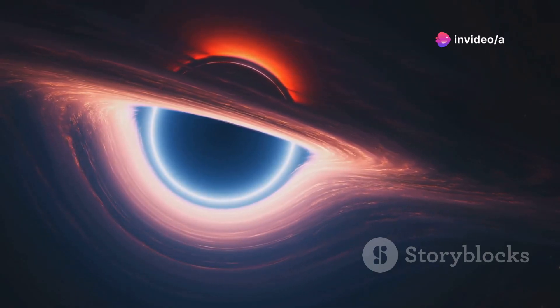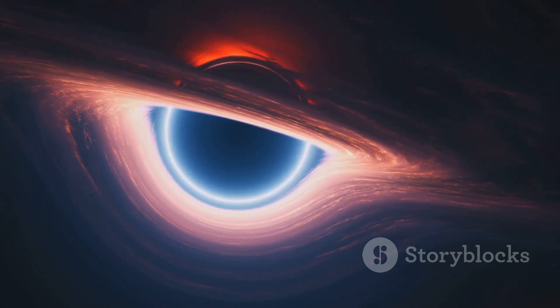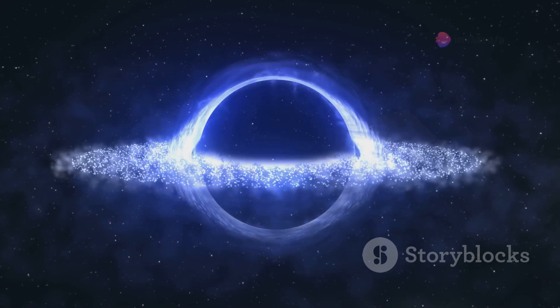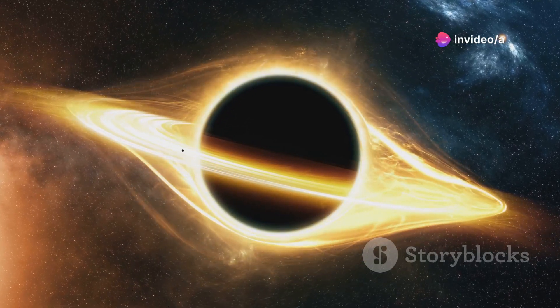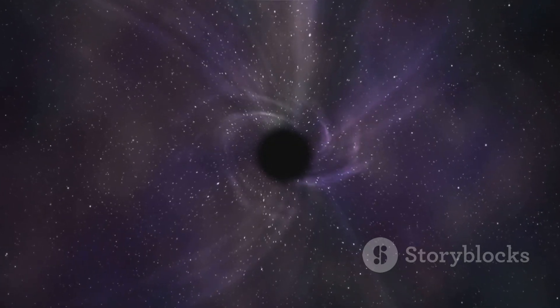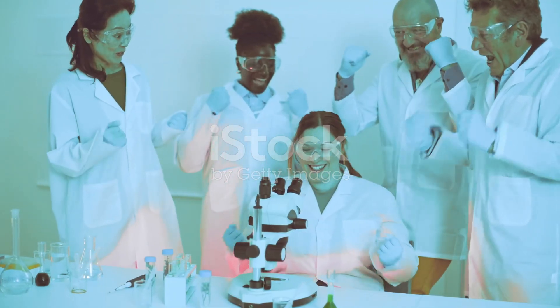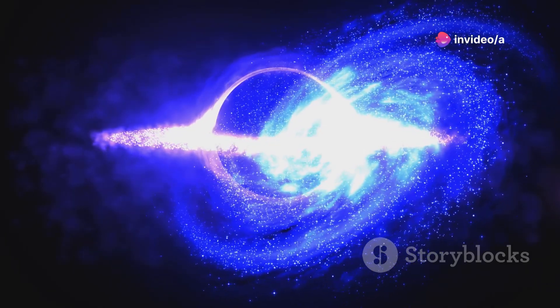In 2022, it unveiled a new image — this time of our very own Sagittarius A*. The image showed a bright ring of light surrounding a dark central region. This ring, known as the accretion disk, is the material swirling around the black hole. The dark central region is the shadow of the black hole itself. This image was a monumental achievement, providing the strongest evidence yet for the existence of supermassive black holes and opening up new avenues for studying these enigmatic objects.